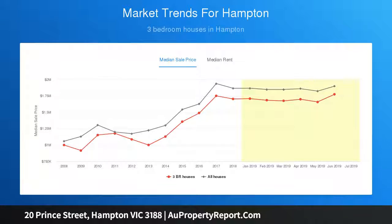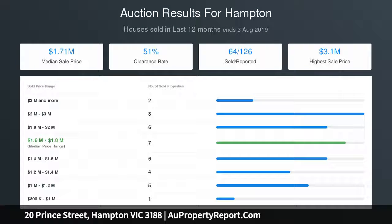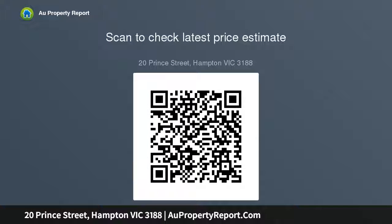Upstairs, a landing retreat gives options for a study area, flanked by a chic family bathroom and three peaceful bedrooms, all with fitted wardrobes — master also with ensuite. Incredible amounts of storage are featured throughout, whilst multiple split system units, ducted vacuum, intercom, powder room, alarm, and auto garage with internal access are all offered. The home has also been freshly painted and boasts premium wool carpet.